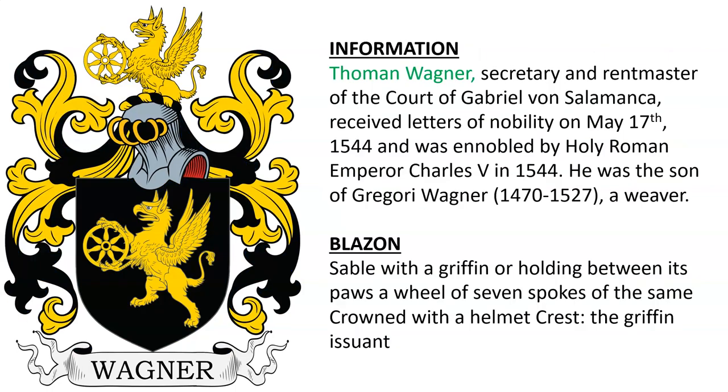Next is Thomas Wagner, the Secretary and Rentmaster of the Court of Gabriel von Salmonica. He received letters of nobility on May 17, 1544, and was ennobled by Holy Roman Emperor Charles V in 1444. He was the son of Grigori Wagner, a weaver who was born in the year 1470. The shield is black, featuring a gold griffon holding a wheel, and that is the same in the crest.